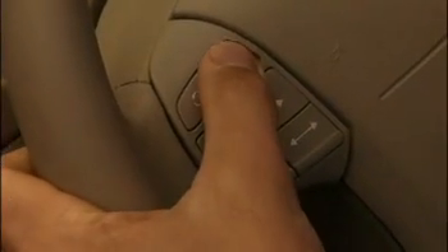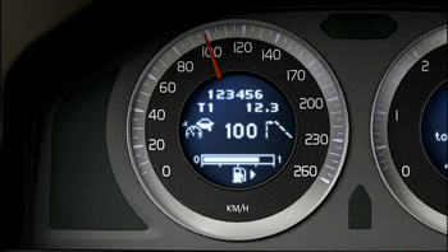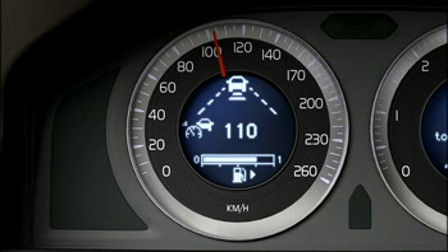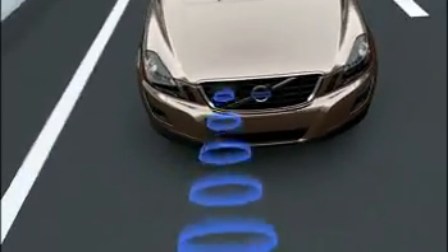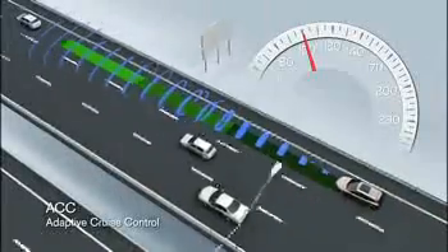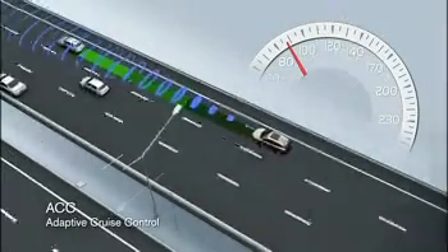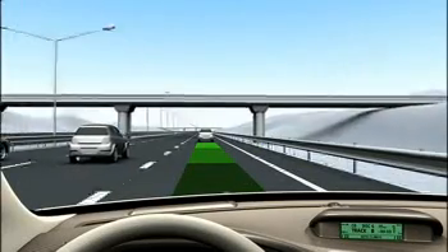When you choose to activate the Adaptive Cruise Control, you select the desired speed and the minimum time gap to the vehicle ahead. If the radar sensor detects a vehicle with a lower speed in front of you, your speed automatically adapts to that vehicle. Volvo's Adaptive Cruise Control maintains your desired time gap irrespective of speed changes to support you with more relaxed driving.